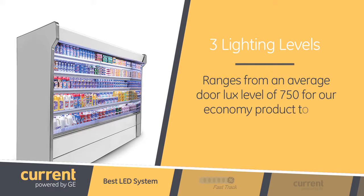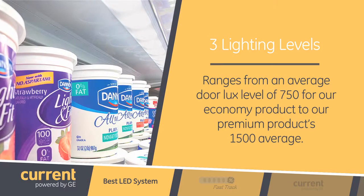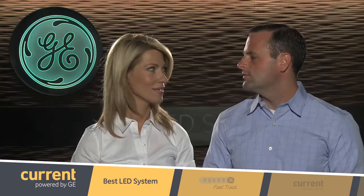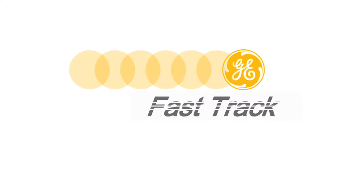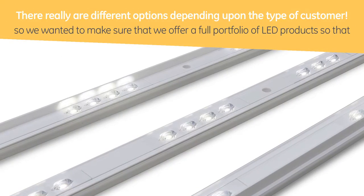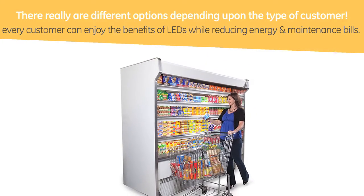So tell us how Elite takes it to the next level. First of all, we are launching a full portfolio of products that will offer retail customers different options in terms of lighting levels and prices. There are three different lighting levels ranging from an average door lux level of 750 for our economy product to our premium product's 1500 average. It all depends upon how much light the customer wants inside of their cases. Not every retail customer has a multi-million dollar capital expenditure budget, so we wanted to make sure we offer a full portfolio of LED products so that every customer can enjoy the benefits of LEDs by reducing their energy and maintenance costs.